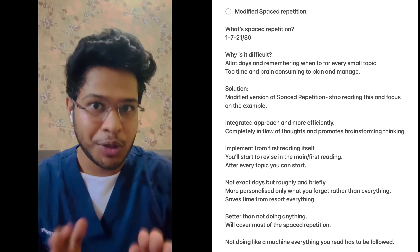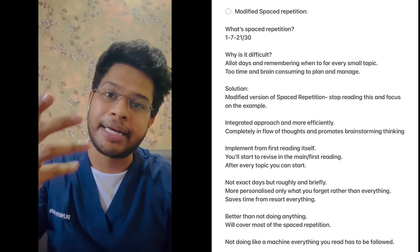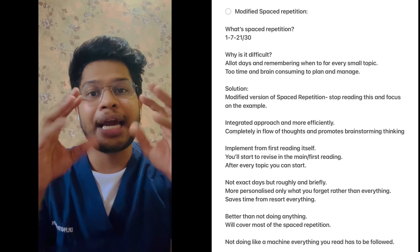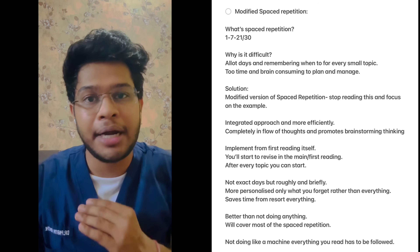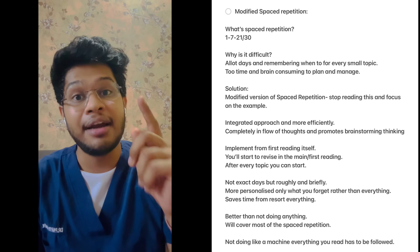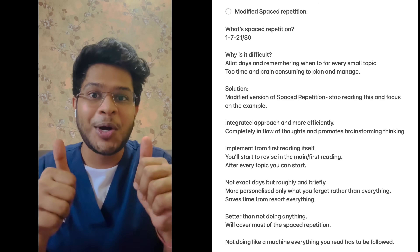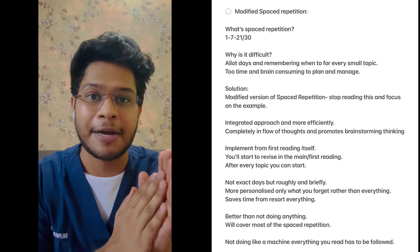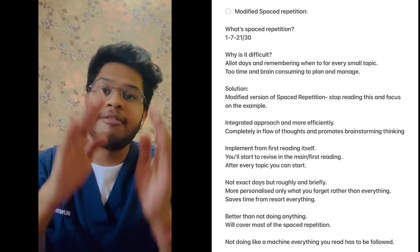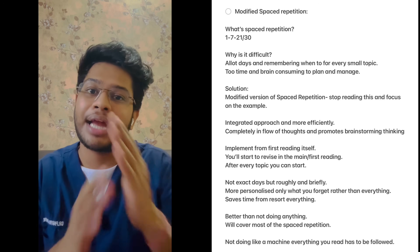Let me explain with an example — please listen carefully to avoid confusion. Suppose I completed subjects one and two over a month, and then picked up subject three in the next month. While going through subject three topic by topic, I come across a topic related to the previous subjects completed a month ago. What I do is stop right there and try to recollect whatever I had read that is related to subjects one and two. If I can remember everything, I continue reading subject three.